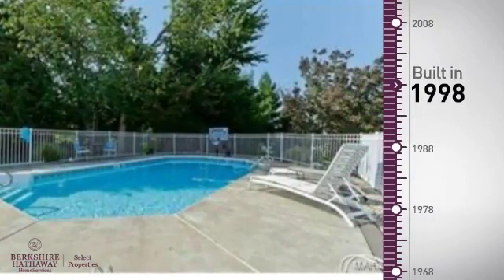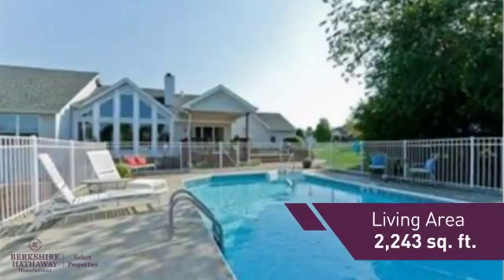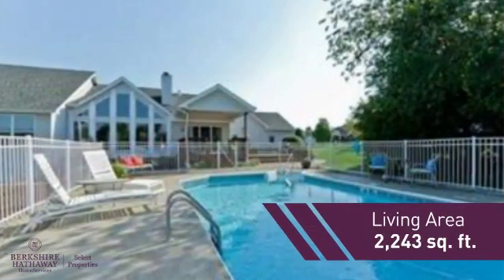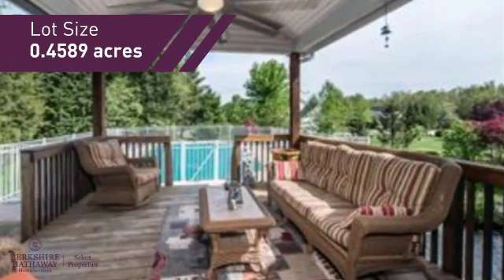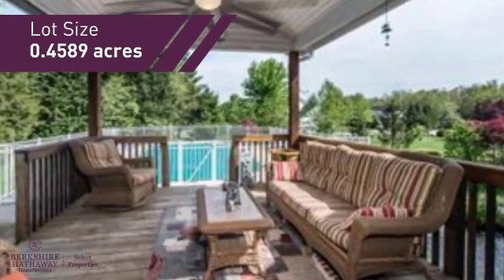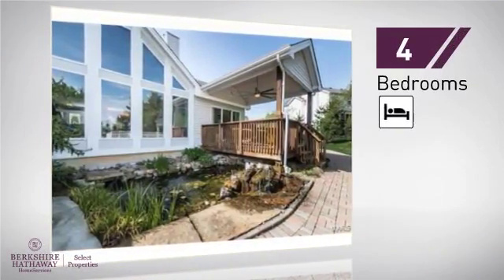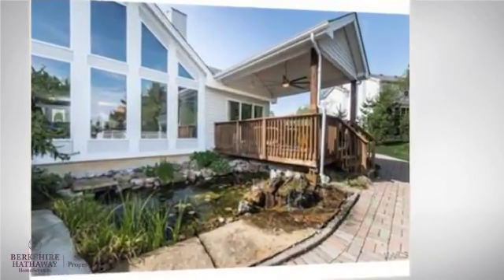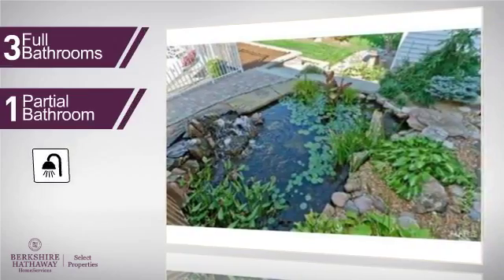This property was built in 1998 and features over 2,200 square feet of space, giving you a spacious layout to play host or kick back and relax after a long day. Inside, you'll find four bedrooms, so everyone has a private space to come home to, as well as three full bathrooms and one partial bathroom.